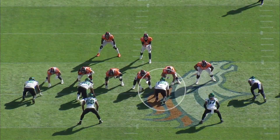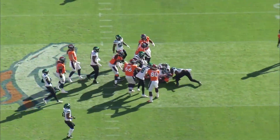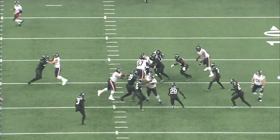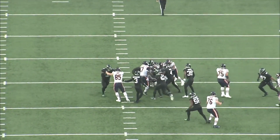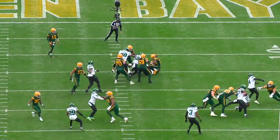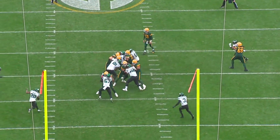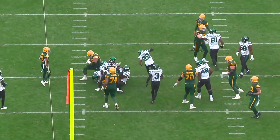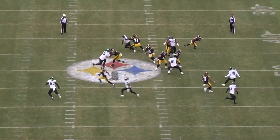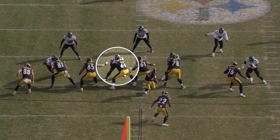He doesn't play a ton of nose tackle — he's mostly a three technique for New York — but when he is asked to take on double teams, he's had a lot of success this year. It's great to see Quinnen Williams living up to his draft stock. He's developed into one of the more well-rounded defensive linemen in the NFL. The 2019 class, which includes Quinnen Williams, Jeffrey Simmons, and Dexter Lawrence, is about to reset the defensive line market. All three are going to get re-signed by their current teams just because of how difficult it is to find defensive linemen who can consistently affect the quarterback, and whoever gets paid most is going to come down to who signs their contract last.